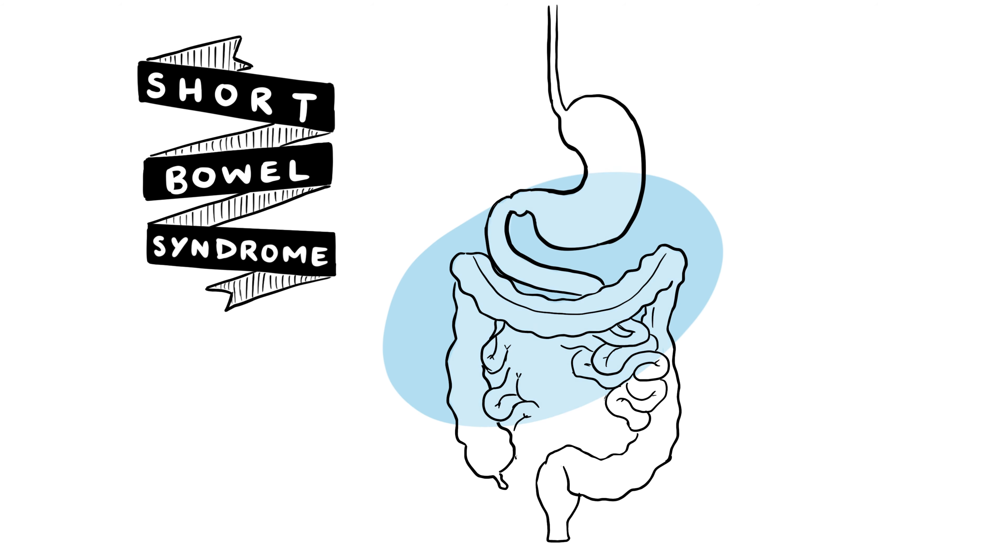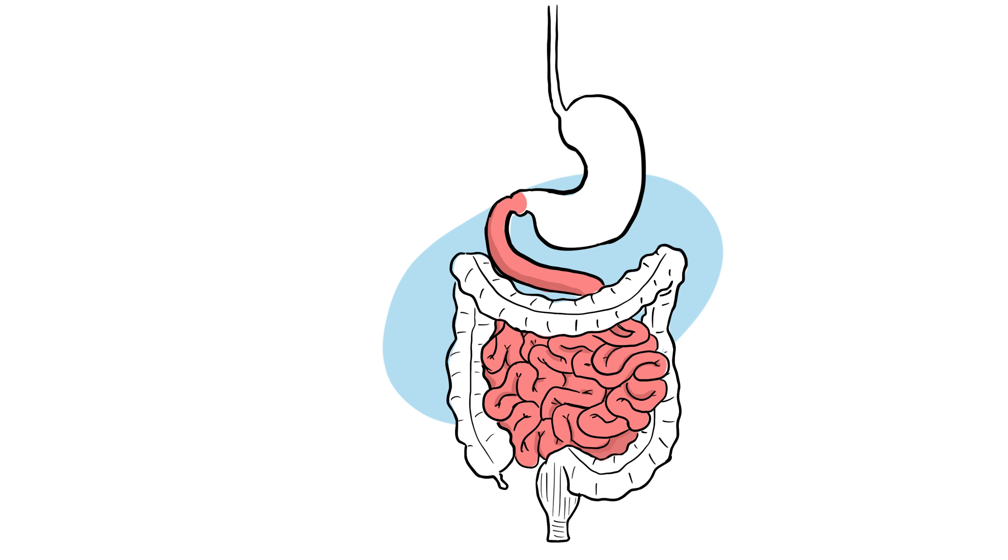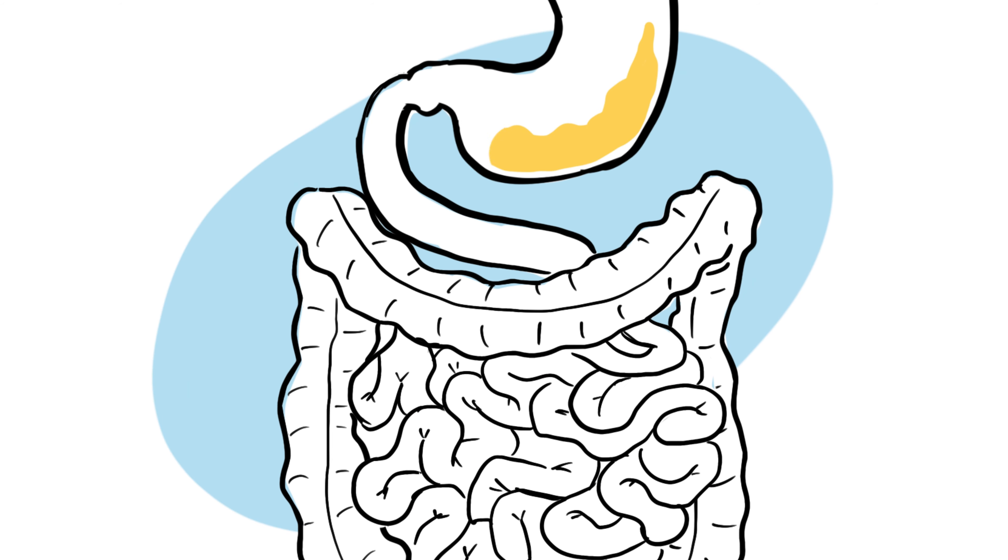The small intestine is the part of the digestive tract where most nutrients are digested and absorbed. Food that has been turned into a smoothie-like texture in the stomach mixes with more digestive enzymes in the small intestine, which help to break the food down into absorbable components.